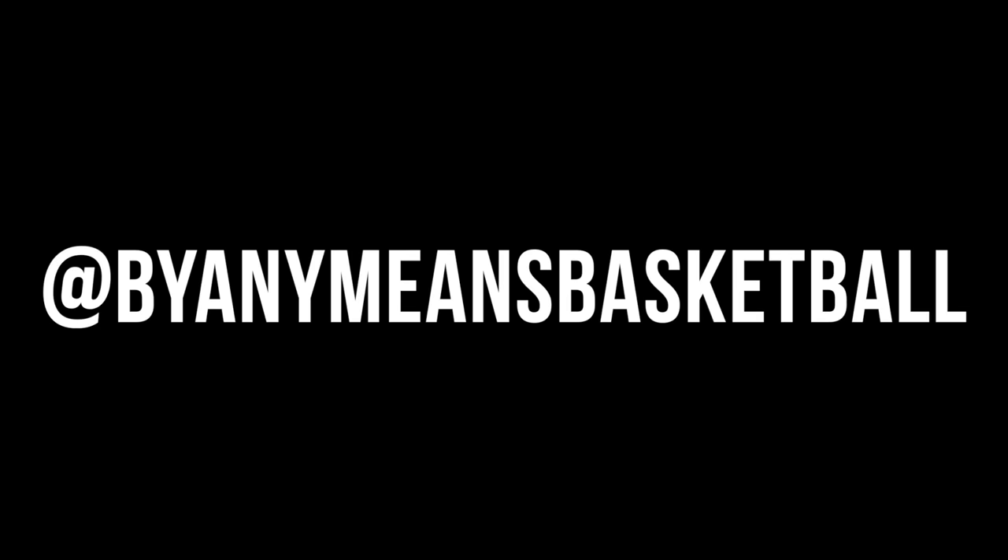Thanks for tuning in. Subscribe and check back weekly for new videos. Make sure to follow me on Instagram and share with everyone — let's get this movement going.